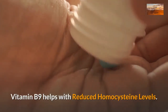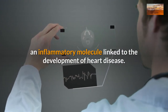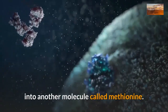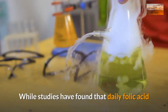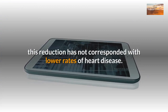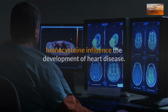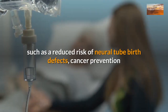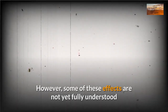Vitamin B9 helps with reduced homocysteine levels. Adequate folate helps reduce levels of homocysteine, an inflammatory molecule linked to the development of heart disease. Folate helps lower homocysteine levels because it's required in the process of converting homocysteine into another molecule called methionine. Without enough folate, this conversion slows down and homocysteine levels rise. While studies have found that daily folic acid supplements can reduce homocysteine levels by up to 25%, this reduction has not corresponded with lower rates of heart disease. Adequate vitamin B9 intake has been linked to positive health outcomes, such as a reduced risk of neural tube birth defects, cancer prevention, and lower homocysteine levels. However, some of these effects are not yet fully understood or confirmed.